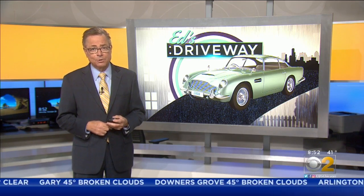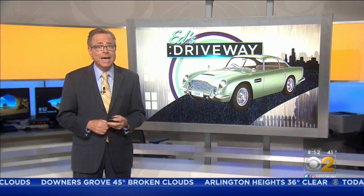For even more power, take a look at the XE R-Dynamic S model.